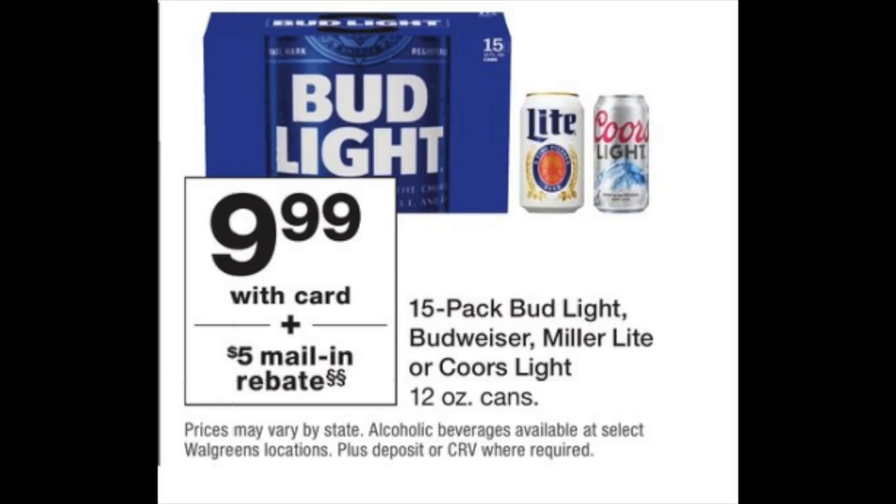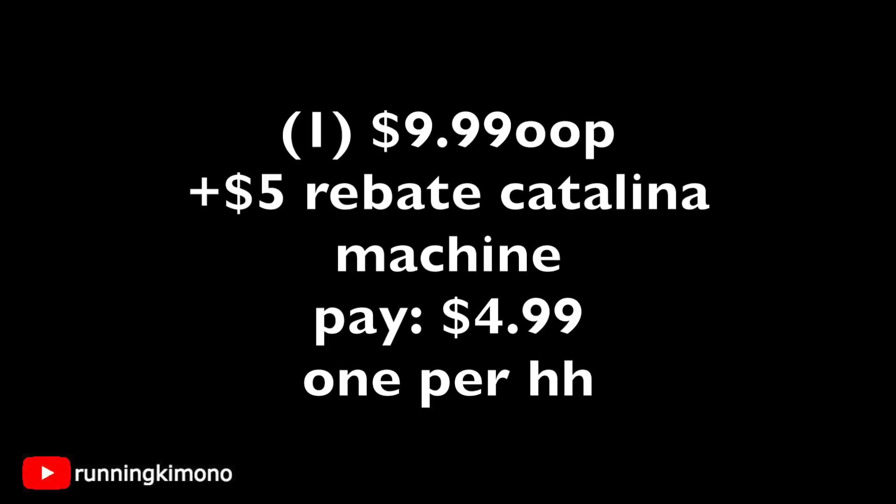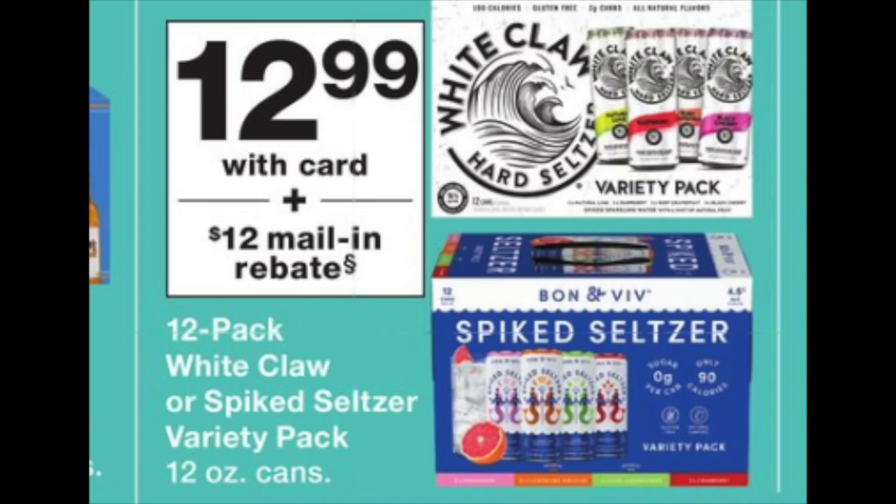The Budweiser and Miller — that good stuff — is $9.99. You pay that out of pocket, and then you get back a $5 mail-in rebate from the Catalina machine. Once you pay, it'll print out of the Catalina machine and you fill it in and send it to the manufacturer, making the case of beer essentially $4.99. This is once per household, and not every state participates, so check the flyer at your store.